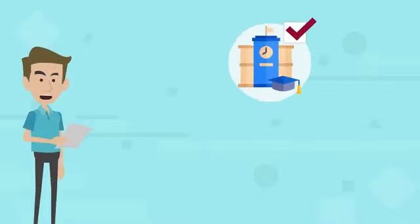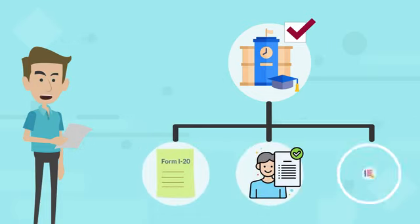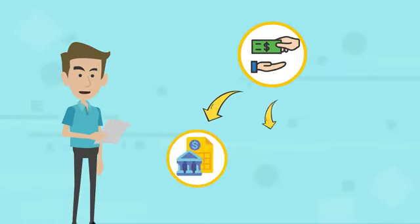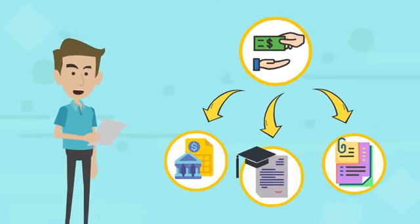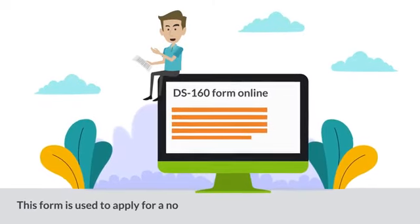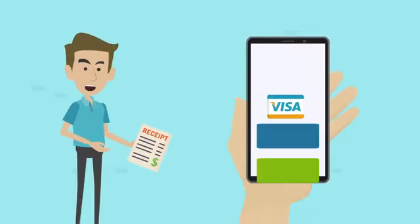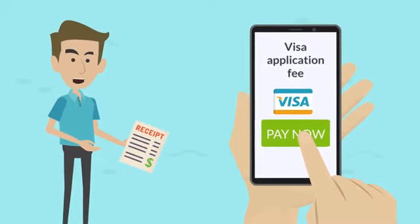Once accepted into a US educational institution, the school will issue you a Form I-20 — a government document confirming your acceptance and outlining the details of your program of study. You also need to show proof of financial support, including bank statements, scholarship letters, and any other documents proving you have enough funds to cover tuition, living expenses, and other costs. You will also need to complete the DS-160 form online — used to apply for a non-immigrant visa, and important to fill out accurately and truthfully. Finally, you need to pay the visa application fee, which varies by country of origin.